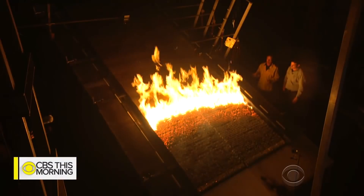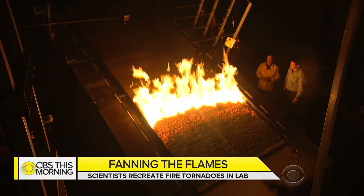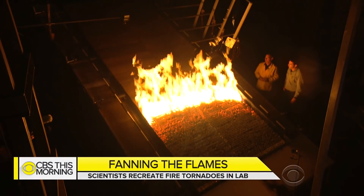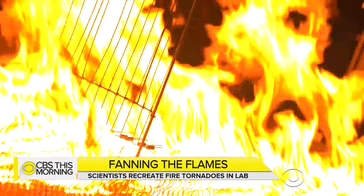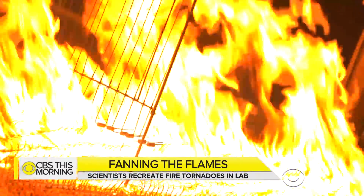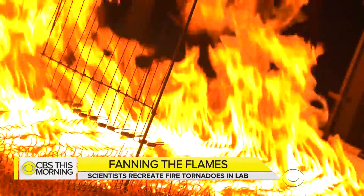Scientists are trying to unlock the secrets of how fires spread in hopes of keeping them away from people and property. They're adding new tools to understand a growing threat: fire tornadoes.